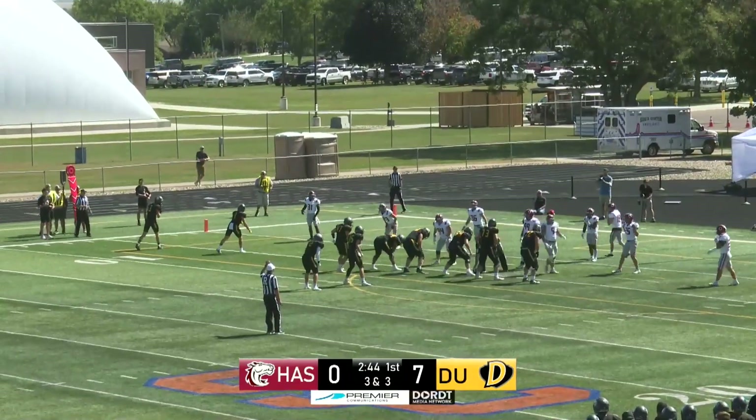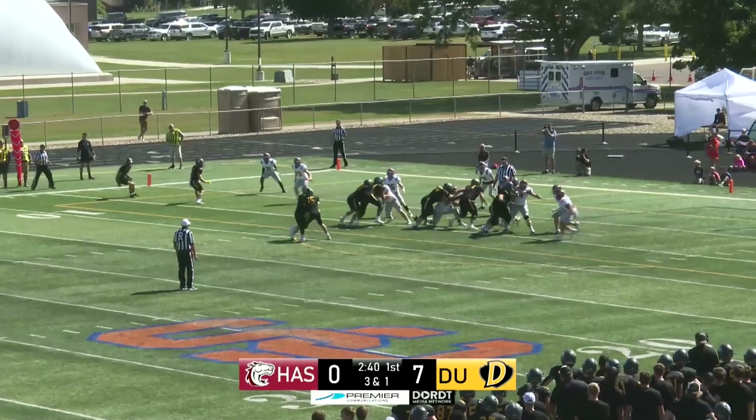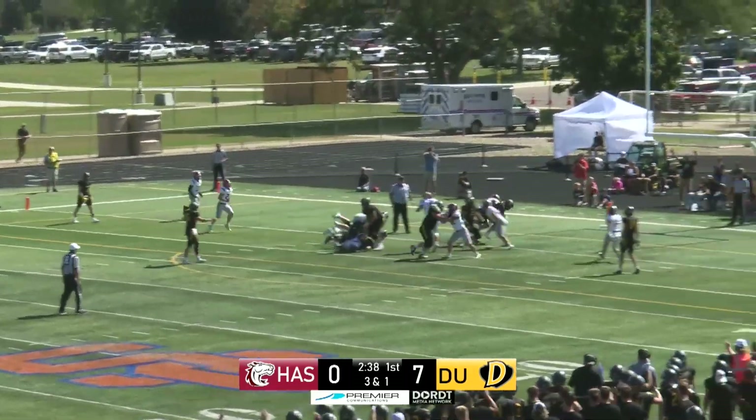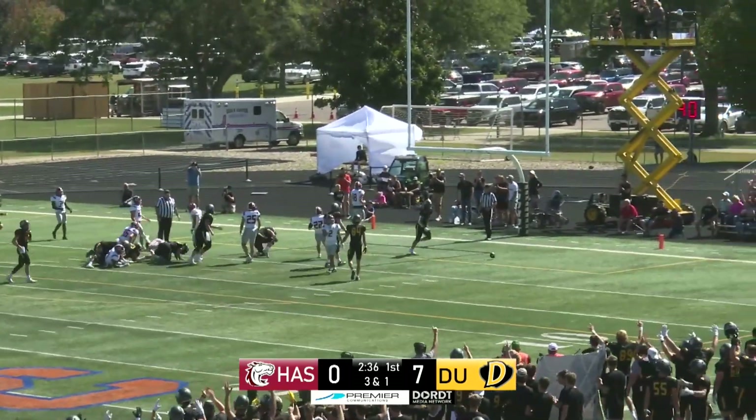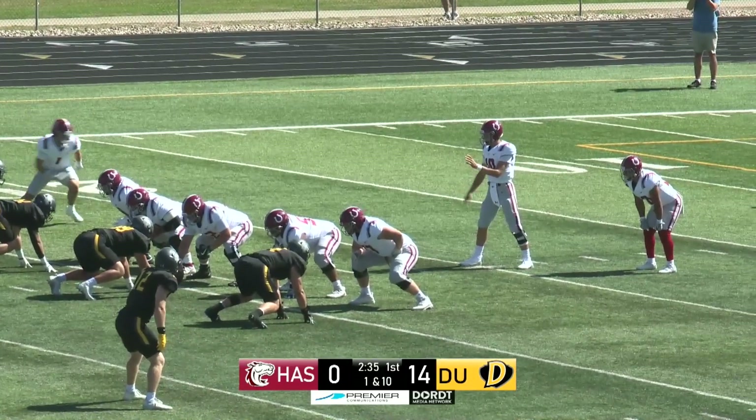Brendan Piper carries up the middle, picks up two on the play, short of the first down. It's third down and short. Dort goes quickly — did everyone get set? They did. Hand off Piper, and Brendan Piper is into the end zone. Dort with 12 carries, 62 net yards.